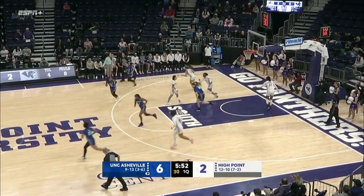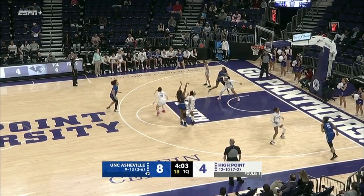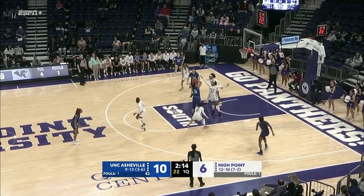Kickoff for Wilson, another basket with a senior — Abigail Wilson, she has four. The guards get downhill and they will draw help. Asheville tends to go under screens and stay attached, but you can't do that against High Point. Long two is in for Lee. You're going to see they're getting to their mid-range.